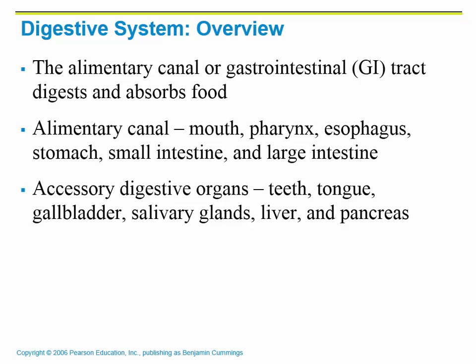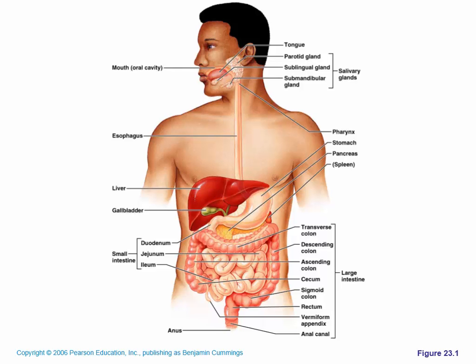In order to digest the food, we do have to have some accessory organs. We need teeth to chew the food, a tongue to move the food around, the gallbladder, which produces bile, salivary glands, which produce enzymes to start digestion, the liver, and the pancreas. It's a closed system — one tube from mouth to anus — and then there are a couple of accessory organs that are going to help out.